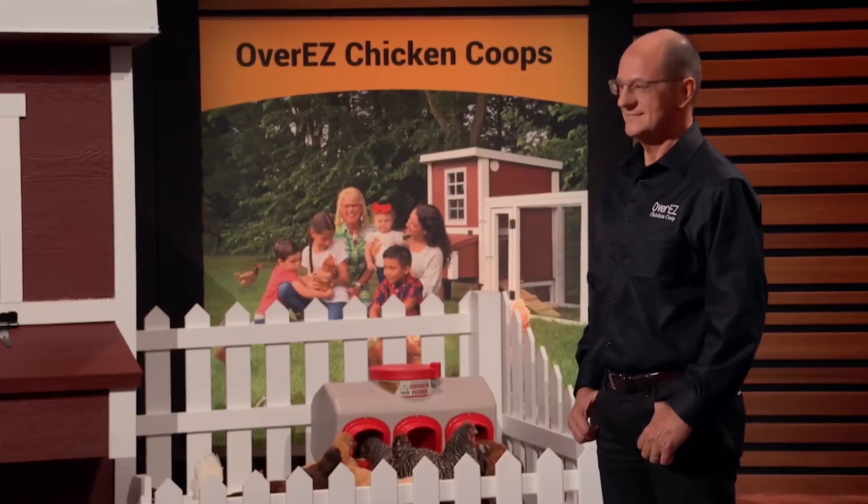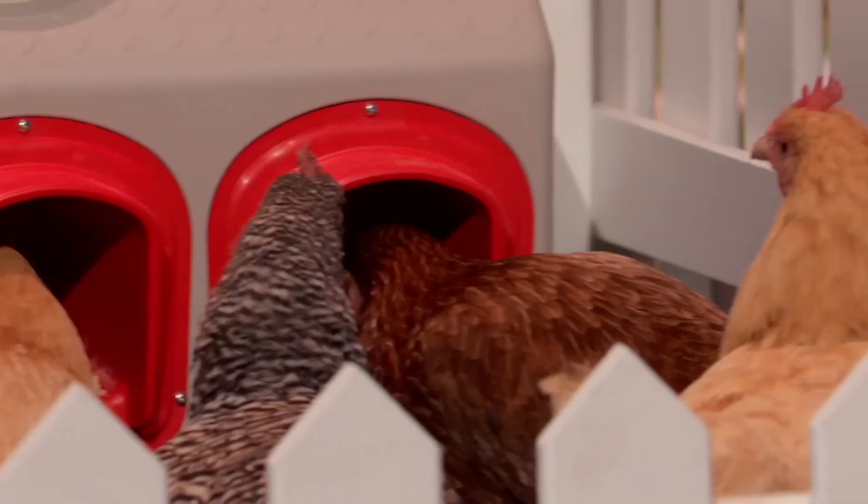The sharks were not all sold on the idea, with Lori pointing out that quality wasn't the only selling point and that she was out. Robert questioned the lifespan of a chicken and felt it would take too long to figure out the business. Kevin offered $1 million in debt for 4% equity. Mark was cash-constrained and saw building a factory in Europe as expensive, so he was out. Damon offered $1 million for 25%. Ultimately, Shet agreed to a deal with Mr. Wonderful, but continued to pitch Robert, causing some chaos in the process.